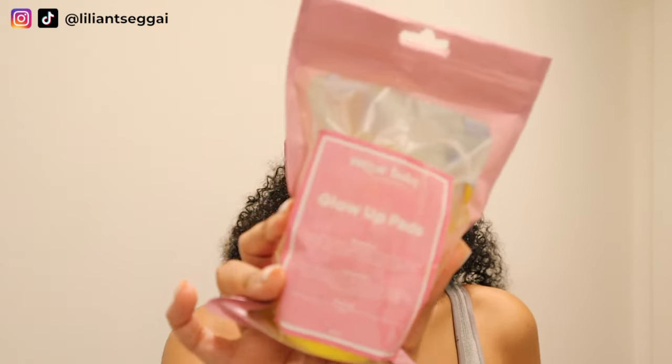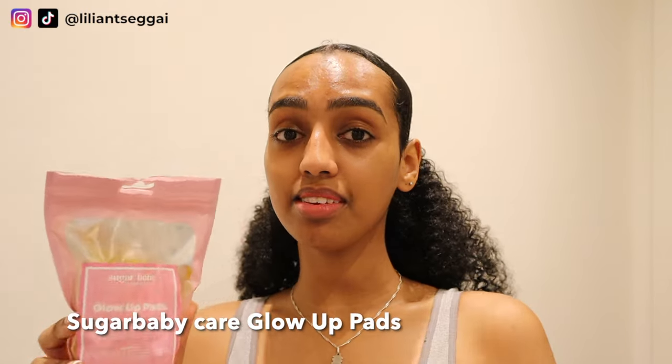One last thing I wanted to show you: these Glow-Up Pads by Sugar Baby — a brand that sent them to me in PR. I don't use them that often, maybe once a week, and I use them in the shower because they're quite messy. They're like yellow cotton pads soaked in a formula with turmeric, kojic acid, and lemon peel extract. They make my skin feel so good, so smooth, and so clean. I feel like they really help with smoothing out my skin texture, and the turmeric and kojic acid are supposed to help with hyperpigmentation. They're a bit messy but I'd definitely recommend them, and when I get through this pack I will definitely buy a new one — this is not even a promo.